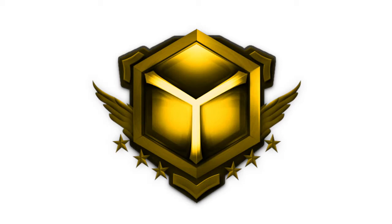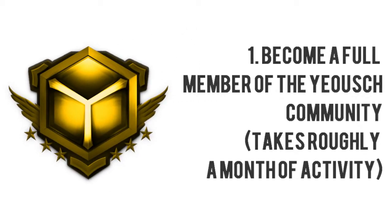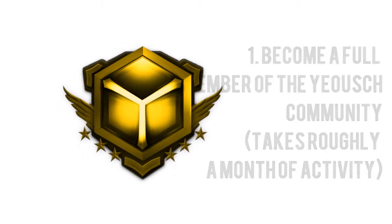However, there are a few steps you must complete before you can become a recruit. First, become a full member of the Yash community. This process takes roughly around a month after you create your account. Remember, though, you must be active.